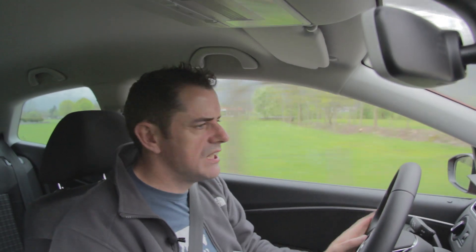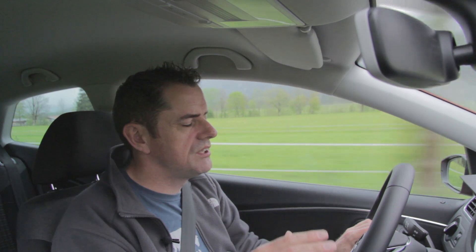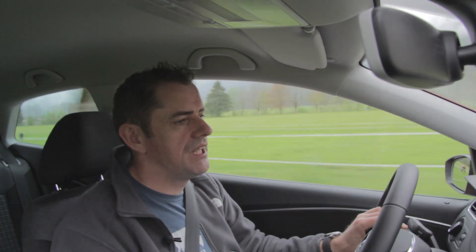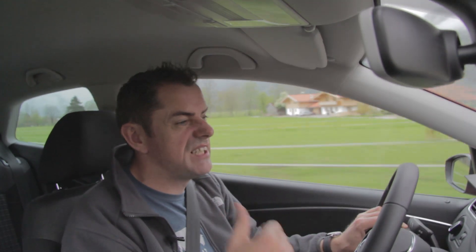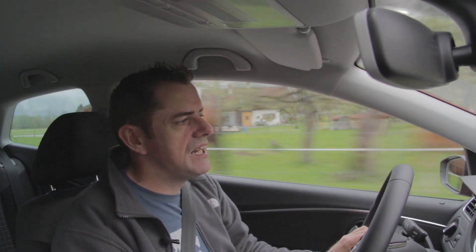They haven't necessarily got it right with the Cross Polo. I still can't recommend the Cross Polo. I think the suspension is too hard and that's because they've elevated the car into the air a little bit. I do think the exterior is quite nice. The plastic moulding sitting around the outside does make it look like a tougher prospect. No four-wheel drive option. Same engine lineup as you get in one of these. So it's not going to be any more capable than this one is. It's just literally a lifestyle choice on the outside.